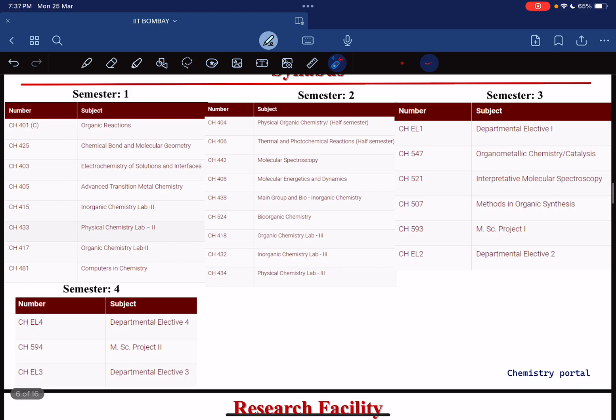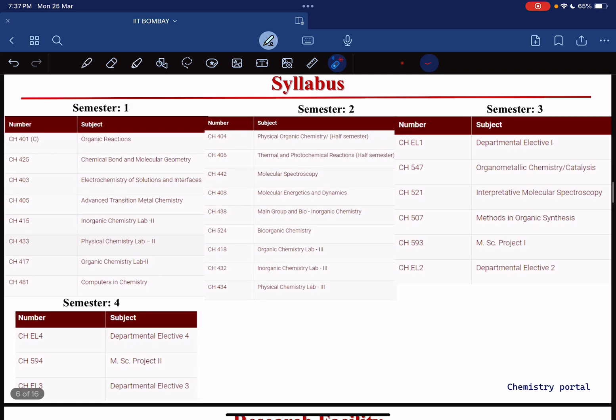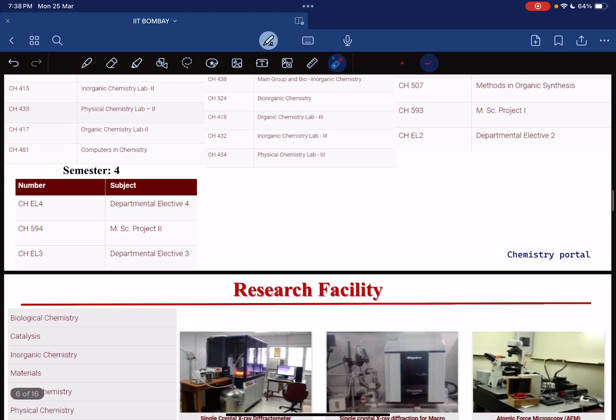In semester 4 you have to take some electives and complete your MSc Project 2. Choose your MSc project very carefully, because if you want to do a PhD in the future this matters a lot. Whether you choose physical, organic, or inorganic depends on your interest — please choose wisely, otherwise you will get into trouble.